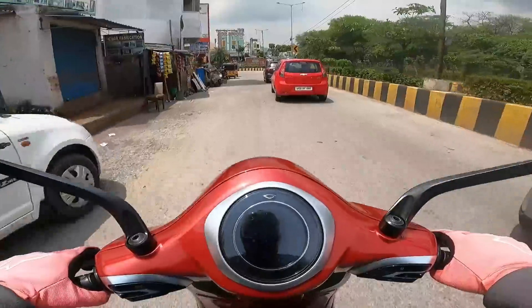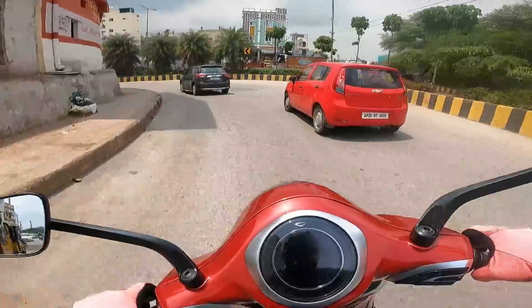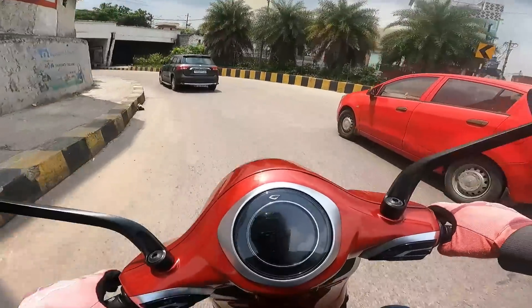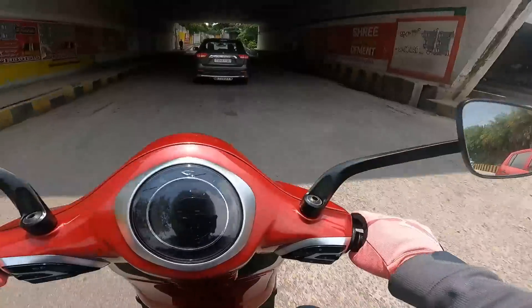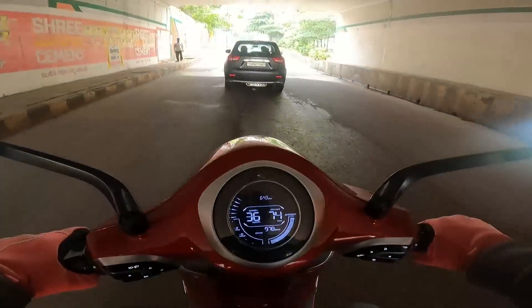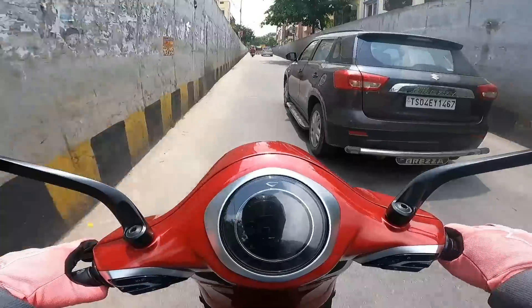So it's just a matter of time before Bajaj has to pull the wraps off the upgraded Chetak — which I'm hoping is gonna leave everyone else behind in the rear-view mirror.